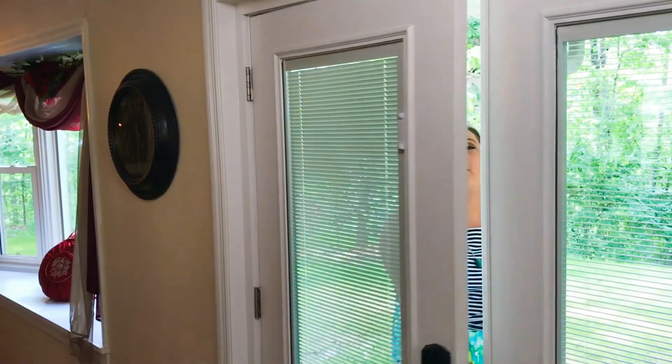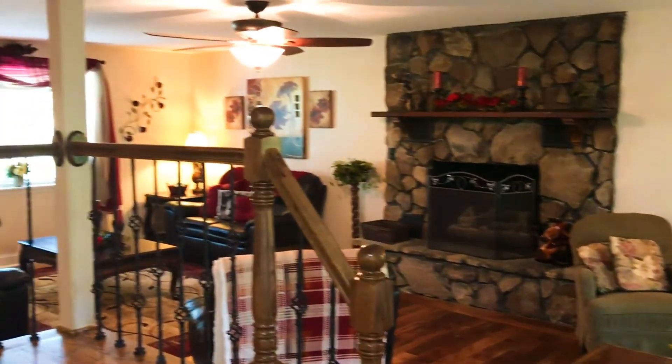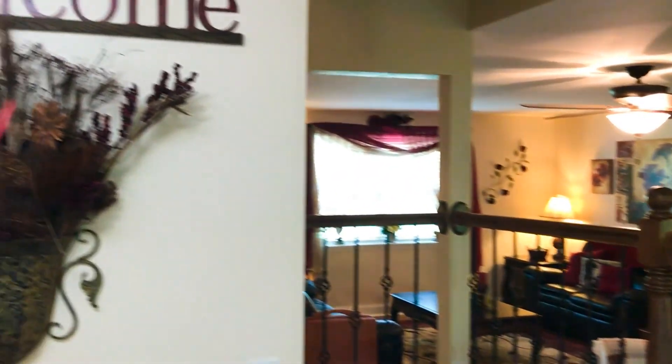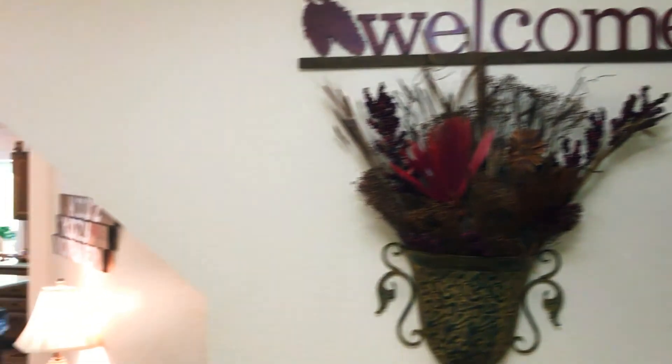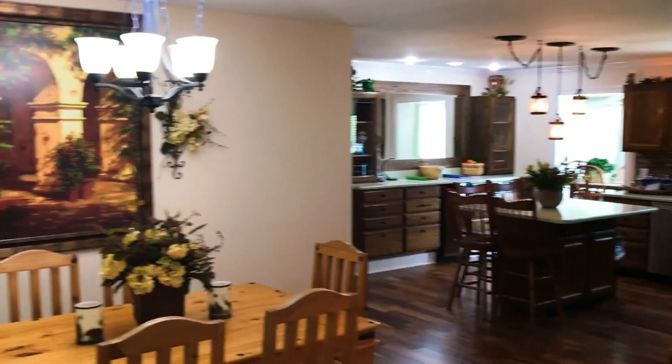Let's take a look inside. What I love about this home is the wonderful open floor plan, the gas-burning stone fireplace, the gorgeous custom stairs, the beautiful kitchen, and all of this seating.